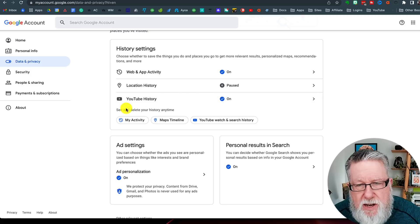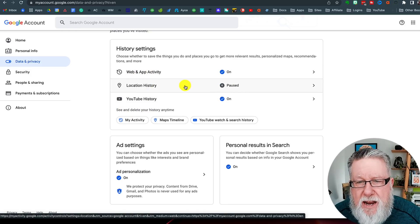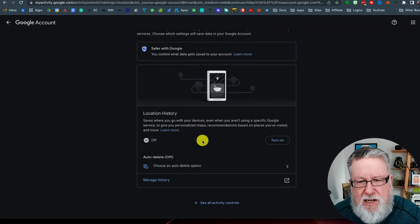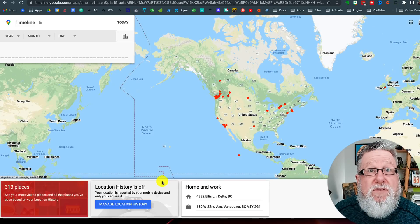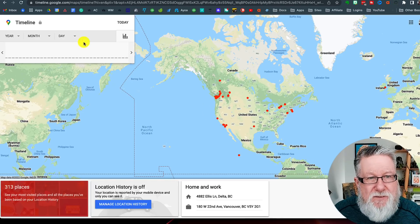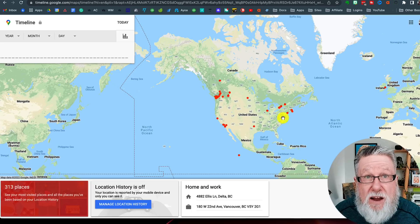When we go into data and privacy, we have basically the same options — as well as some extra ones — that were available on our smartphone. If I look at my activity and click on location history, I can see all the different settings for my location controls. I can choose to turn it on if I want, and I can also manage the history, going in to delete events or revisit events. Because location history is off, we see pretty much a desert — no recent activities on my timeline.